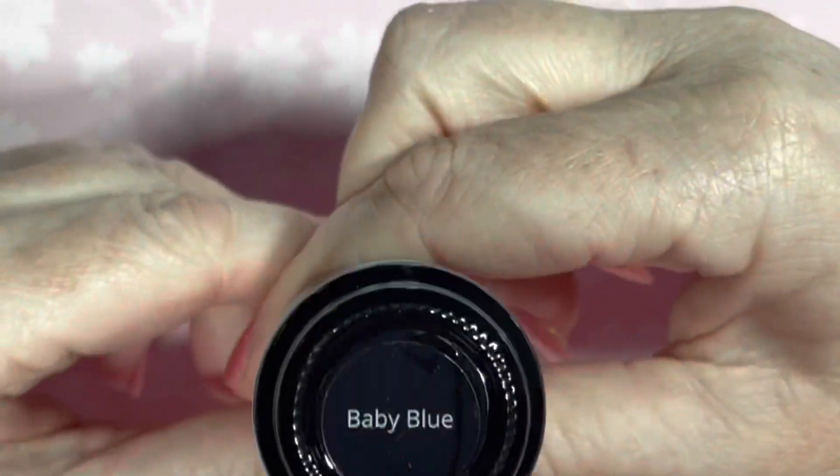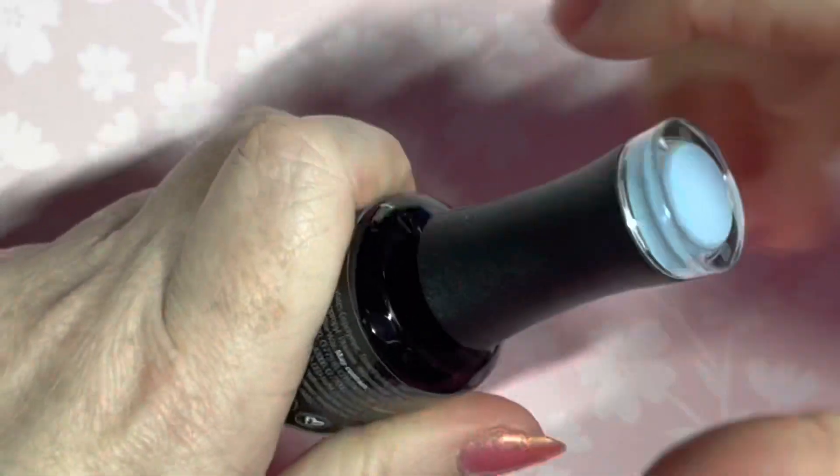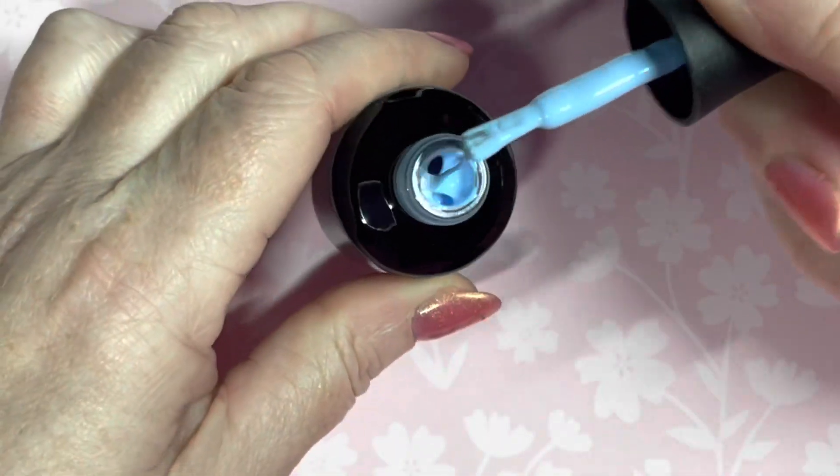The next one I bought was Baby Blue, so I've got the blue and the pink now. This is lovely as well — another great one for spring and summer. It's just the most beautiful, perfect little blue color.